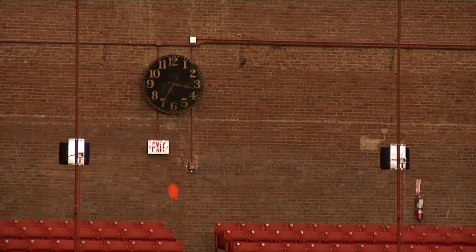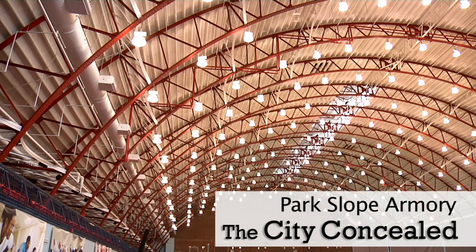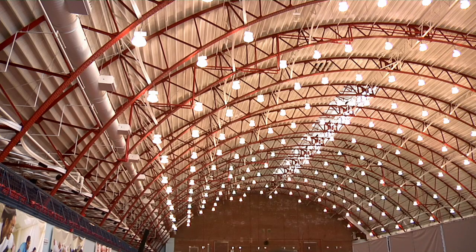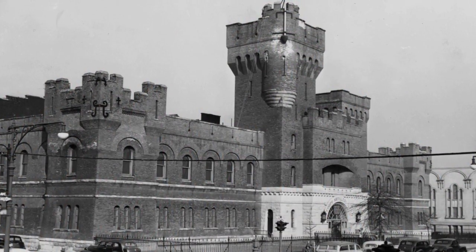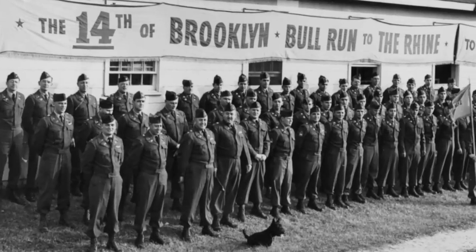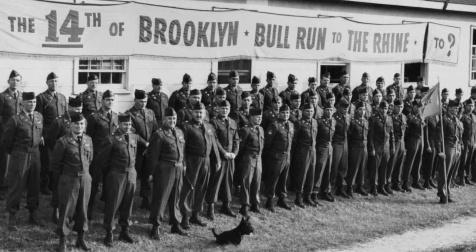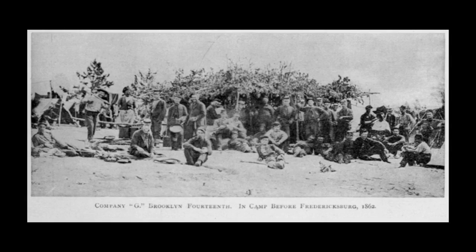But it wasn't always like this. The Park Slope Armory was built in 1895, designed by William A. Mundell for the 14th Regiment of the National Guard, also known as the Brooklyn Chasseur. The regiment was founded in 1847 and has origins dating back to colonial times.